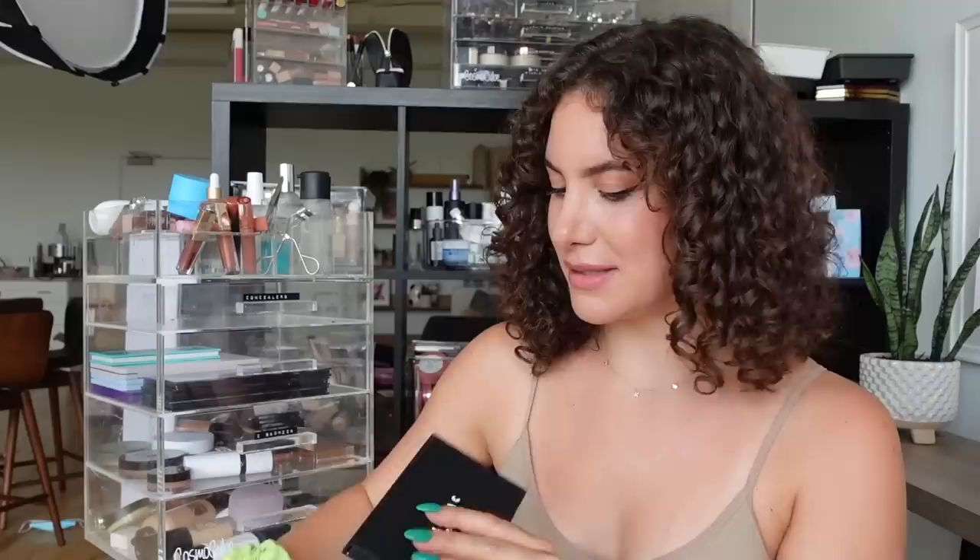I have one more palette — from Lorac, the Pro Palette Noir. I haven't used Lorac in years; the last time was when their pro palettes were super trendy. Looking at it now... it has a lot of cool tones. I don't really love the mattes — they feel a little muddy. The metallics look pretty though. I don't feel like it's worth putting in the must-try collection, so I'm going to put it in my normal collection.